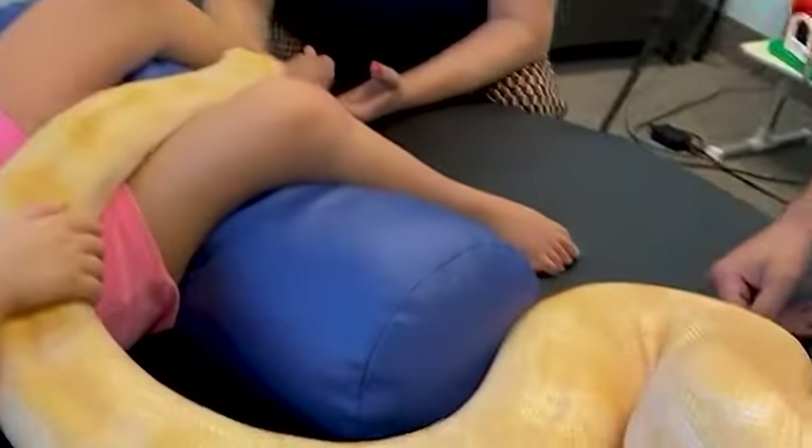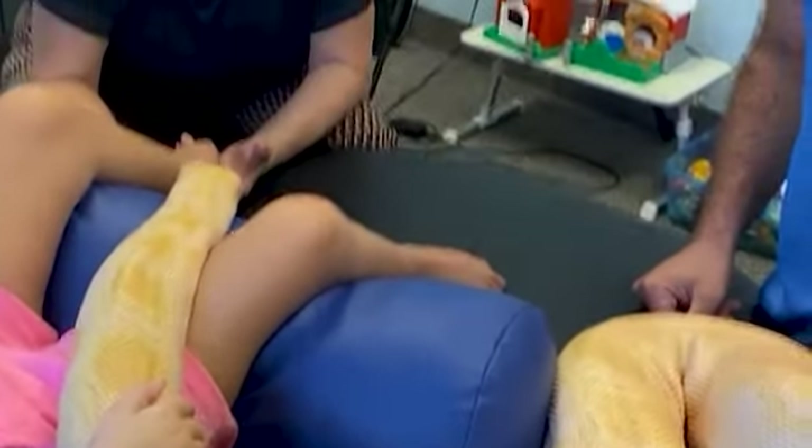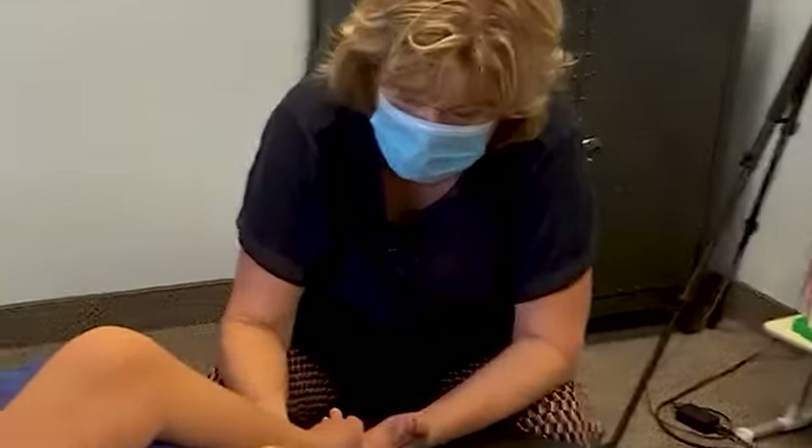Hi guys, how are you? So we wanted to talk about movement and touch, and we have our buddy here, our buddy Sunshine.